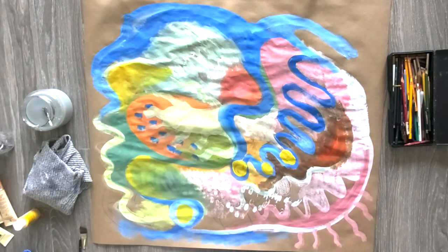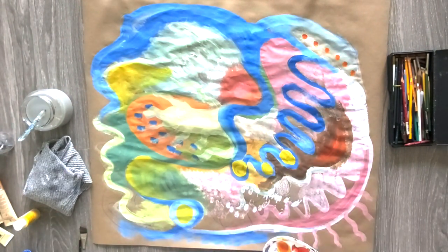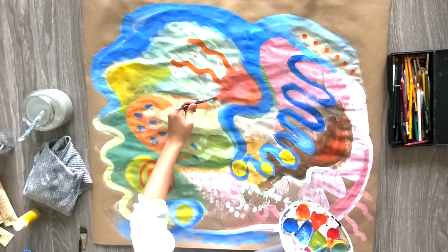Kinesthetic art like this can activate movement and flow in our bodies, as well as in our ways of thinking, our perspectives, and our emotions.